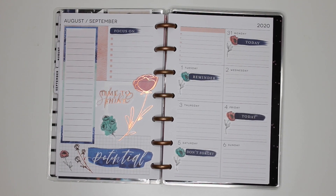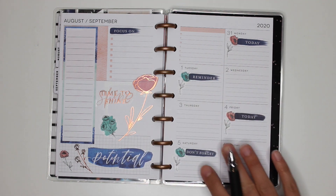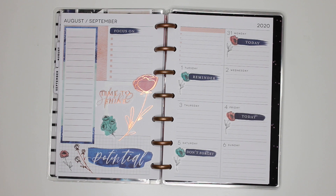Hey guys, it's Karina with Karina Loves to Plan. Welcome back to my channel. So here I am back in my mini happy planner dashboard for August 31st through to Sunday September 6th — the first week of September already. I'm going to show you guys how I fill this in and get it ready for the week, and then show you how I use it on a day-to-day basis. Let's get started.